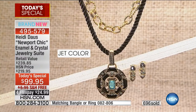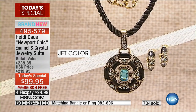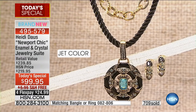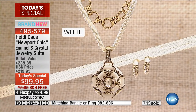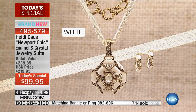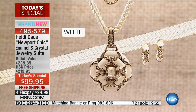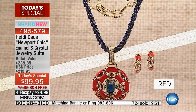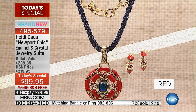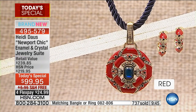The cord is eighteen inches with a three-and-a-half-inch extender, going all the way to twenty-one and a half inches. The chain is nineteen inches. They're putting ten minutes on the clock, and we are already close to 1,700 orders with everyone on the phone.